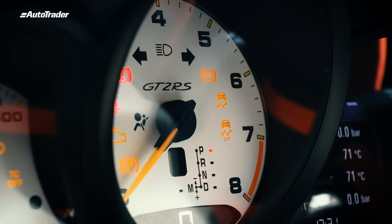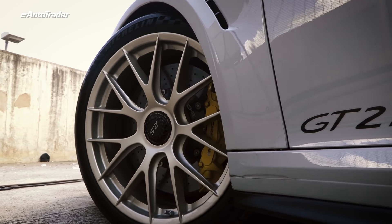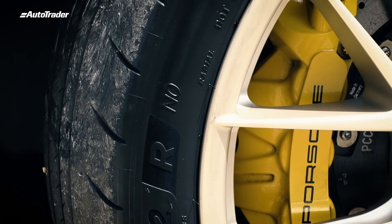One of the main reasons why I can't take you through a launch control procedure is because this car ships as standard with Michelin Pilot Sport Cup 2R tyres — that makes them super sticky in the dry, but absolutely diabolical in wet conditions like we're managing today. So I'm just going to navigate my way home safely. Thank you so much for watching. Cheers.